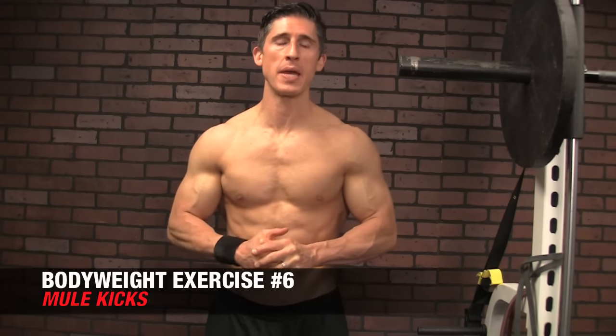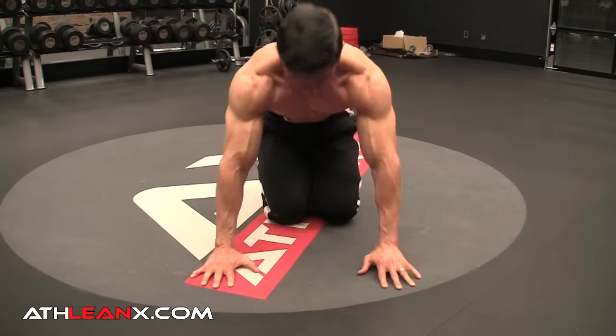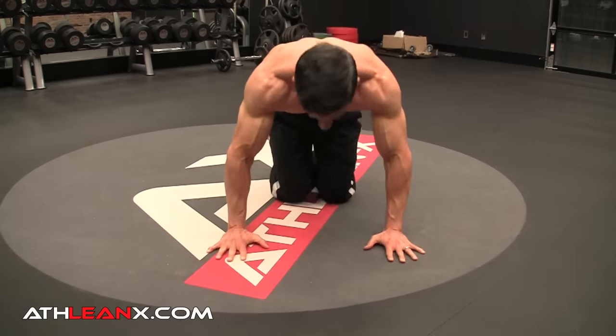Speaking of shoulders, there's actually a way we can work them and still get those conditioning benefits — the mule kick. This exercise is incredibly demanding. You've got to support your entire body weight and push your legs up towards the ceiling. Every rep is basically a version of a dynamic, explosive shoulder press with your shoulders still in contact with the ground — instead of pushing dumbbells up, you're pushing your body up and away from the ground. Do this for a minute straight and your heart will be pumping and you'll be breaking a serious sweat.